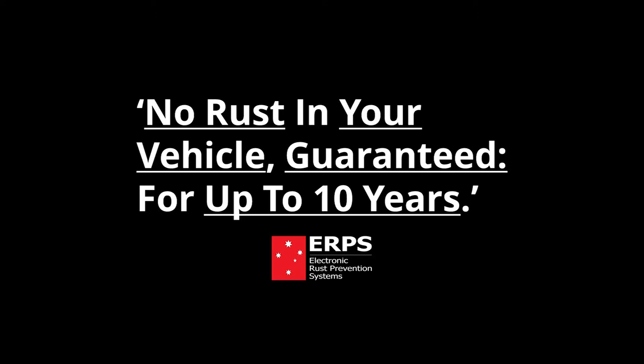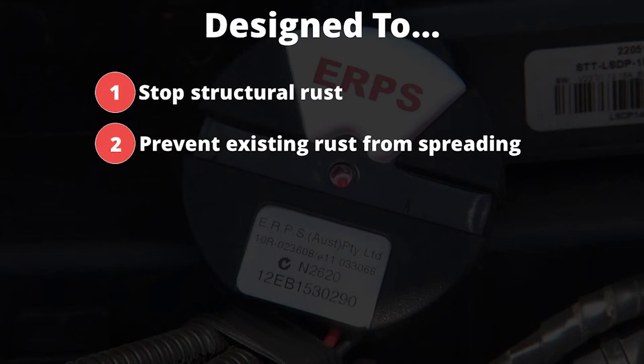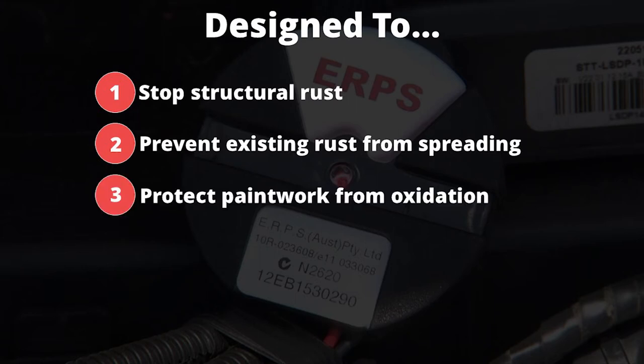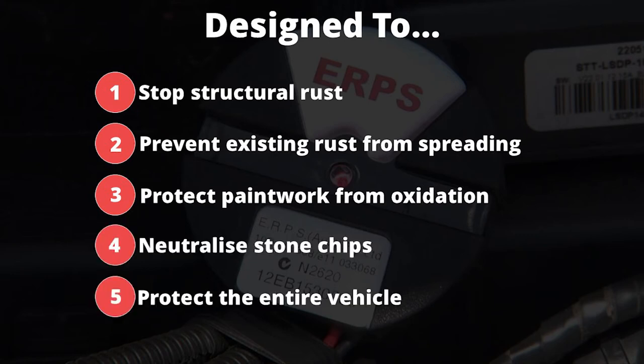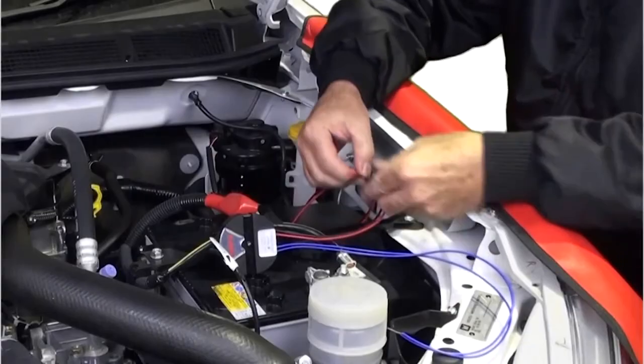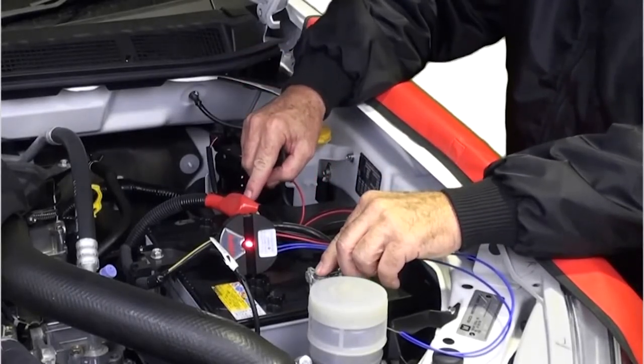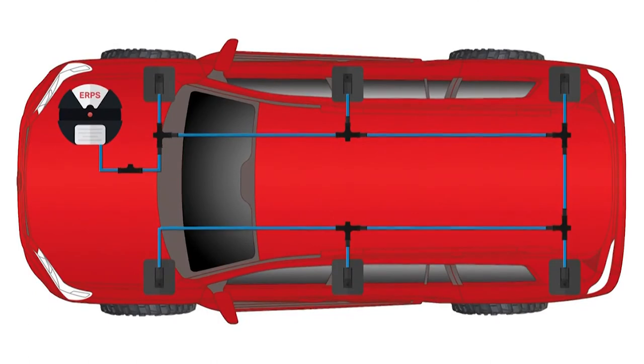The ERPS system is designed to achieve five key objectives: stop structural rust from forming in your vehicle, prevent existing rust from spreading, protect your paintwork from oxidising keeping it looking shiny and new, neutralising stone chips, and protecting your entire vehicle. The system works on capacitive coupling technology and is attached to your vehicle's battery through a power generator. The generator draws a very small current which will not flatten your battery, then amplifies this charge to 450V and sends it to the coupler pads through our custom designed loop circuit.